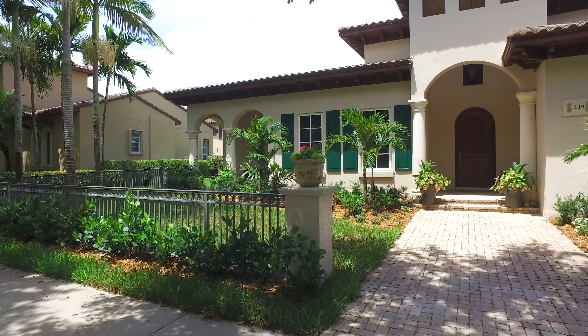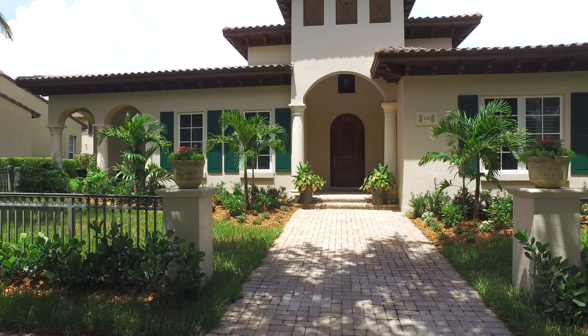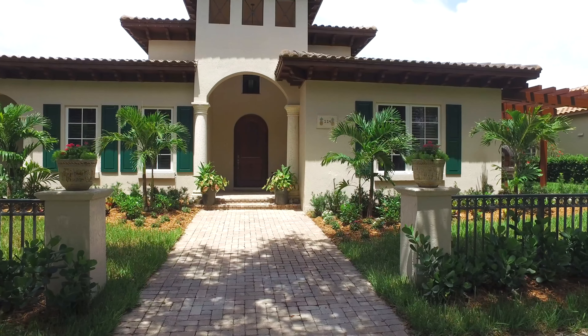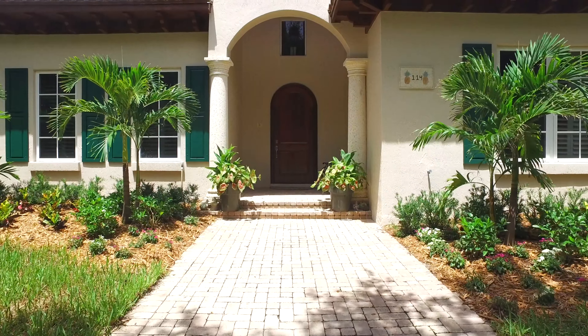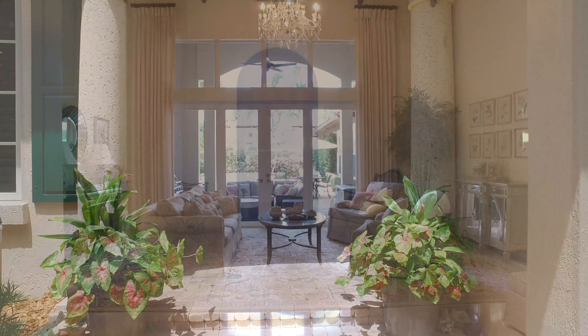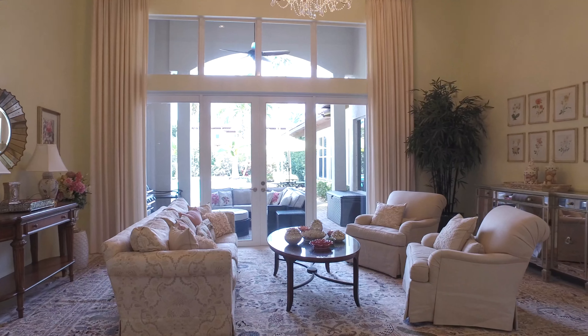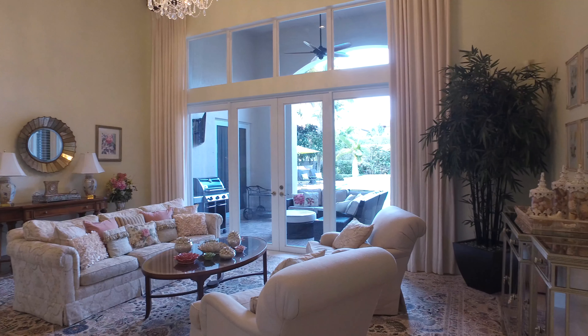From the moment you arrive, this impeccable home will captivate you. A beautiful front entry unfolds into the home. The open and spacious living room is a perfect place to relax and unwind. Gather with family and friends in this casual family room.